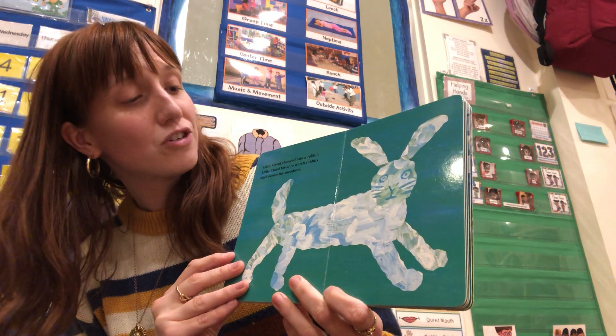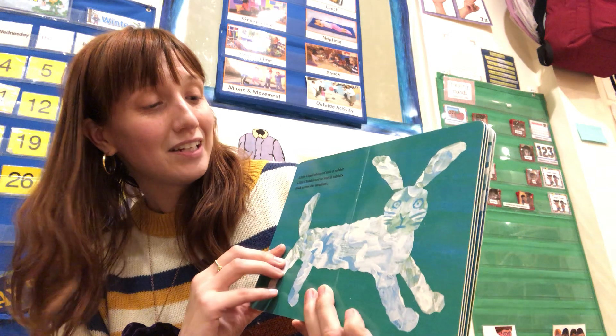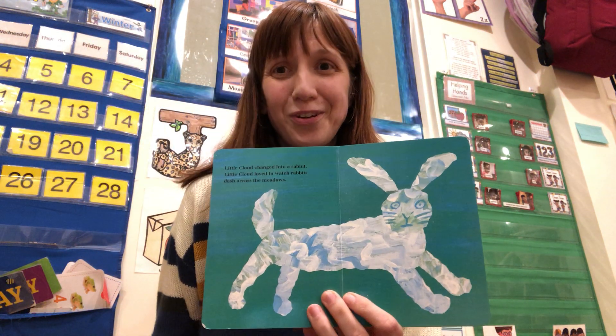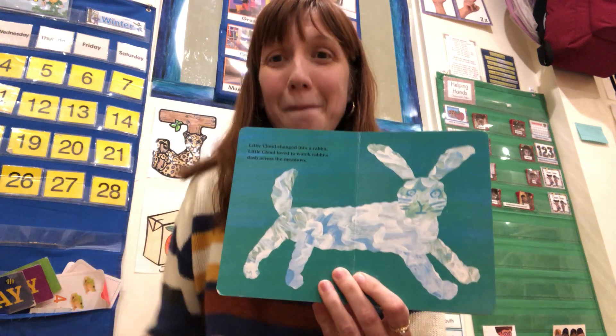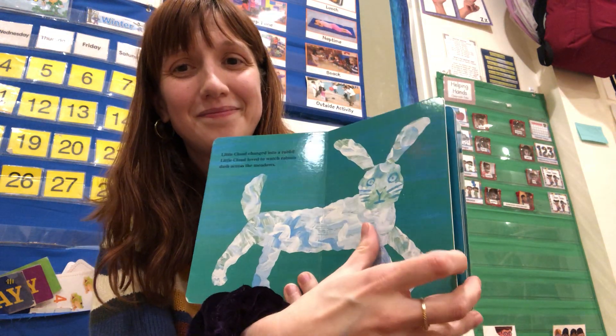Little Cloud changed into a rabbit. Little Cloud loved to watch rabbits dash across the meadows. Can you hop like a rabbit? Hop, hop, hop, hop, hop.